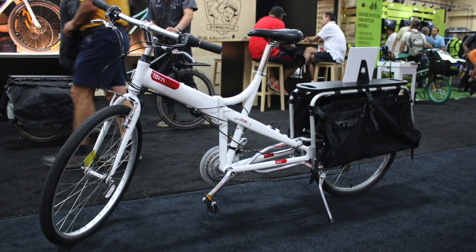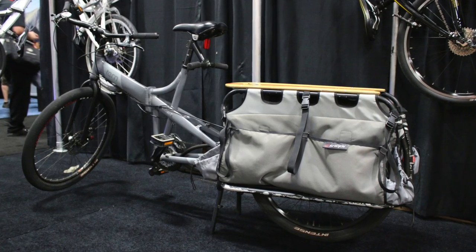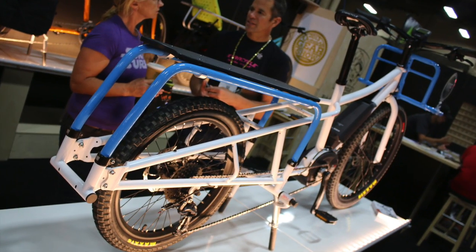Another style of bike that I'm really infatuated with is cargo bikes. They're really big in Europe like Amsterdam and they're starting to become popular here in the United States. They're really cool because you can carry two kids and all your groceries if you don't want to use your car all the time.